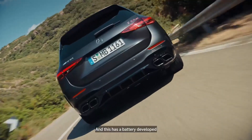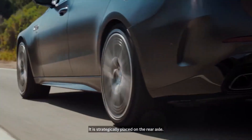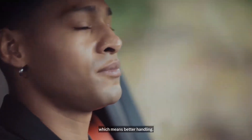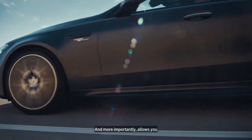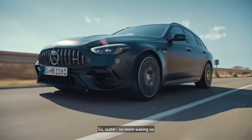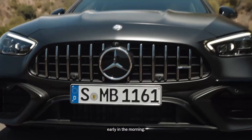It's F1 technology. It is. And this has a battery developed in-house by AMG, which is strategically placed on the rear axle, which means better handling. And more importantly, it allows you to drive silently too — no more waking up the neighbours when you leave early in the morning.